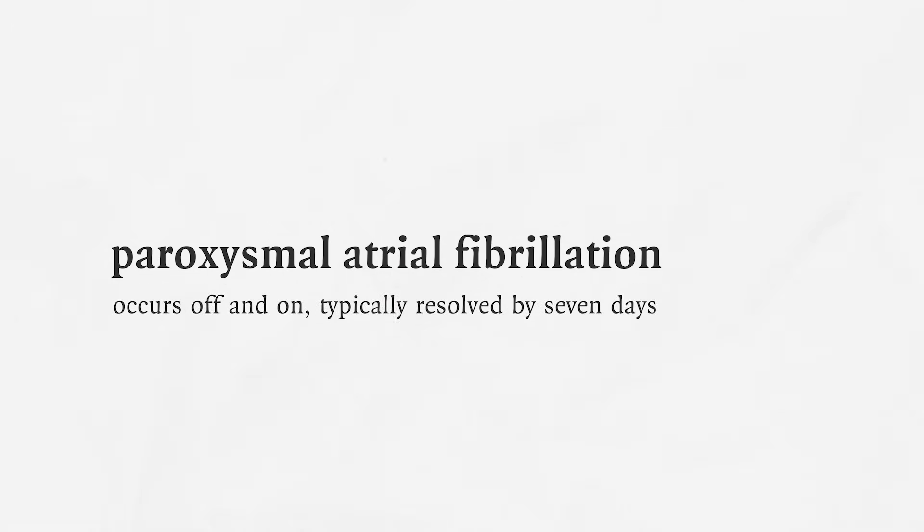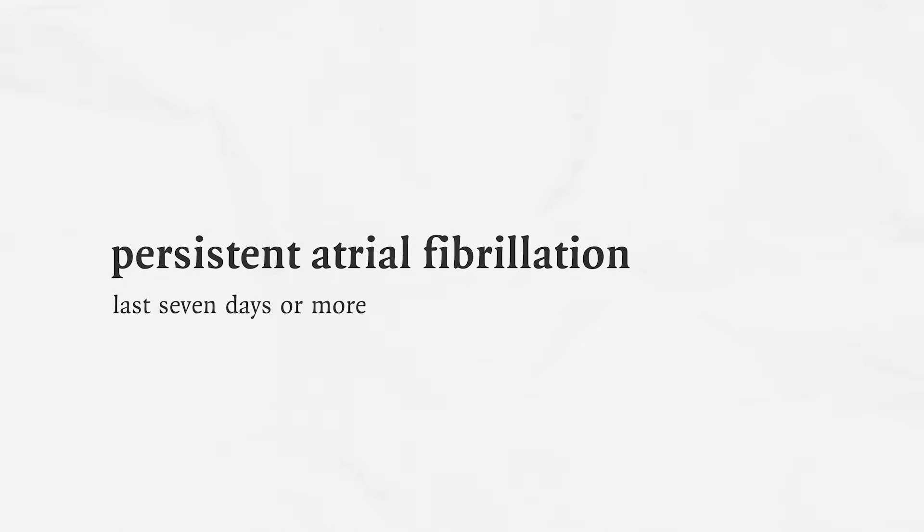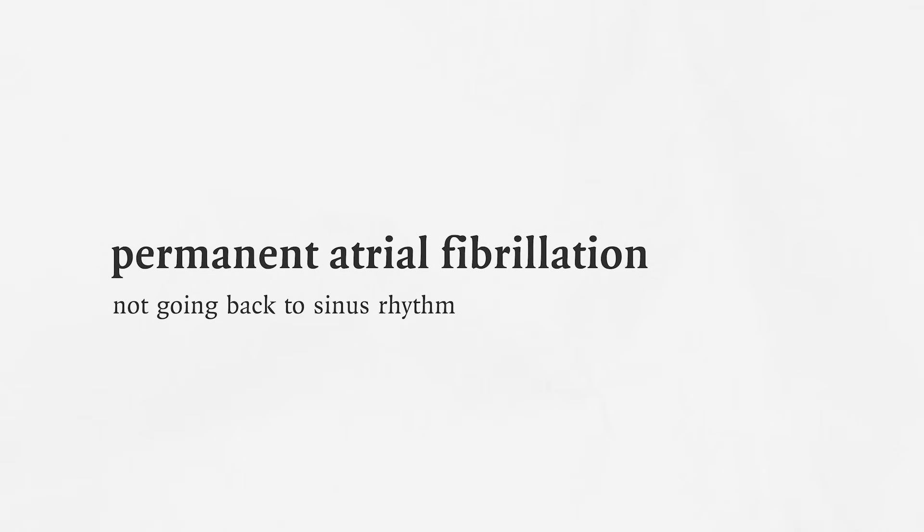When we talk about atrial fibrillation, there are different types. There's paroxysmal, which tends to occur off and on and typically is resolved by seven days — patients can go back into sinus rhythm for a while and then go back into atrial fib. There's persistent atrial fibrillation, where it can last seven days or more. And then there's permanent atrial fibrillation, where the patient is not going back to sinus rhythm.